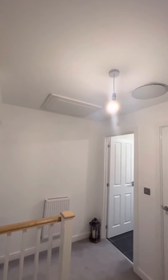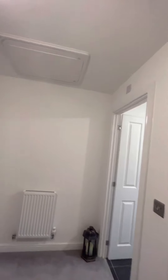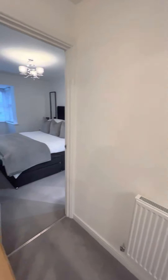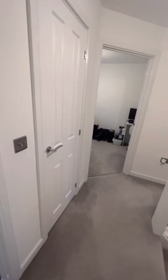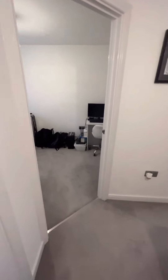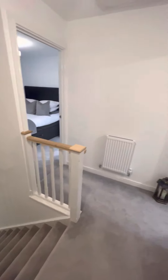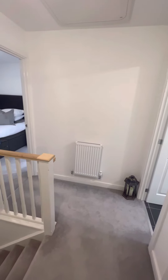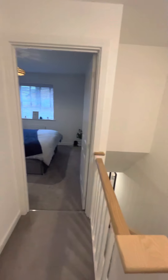The loft also accesses from the landing — it has a pull-down ladder, it's boarded, and can be used for additional storage. It's also got a light point up there as well. Properties on this development certainly don't last long, so if you are interested in taking a look, do email the sales email which is sales@hills.agency and the sales team will come back to you to arrange a viewing. Thank you so much, bye bye.